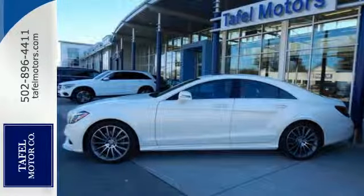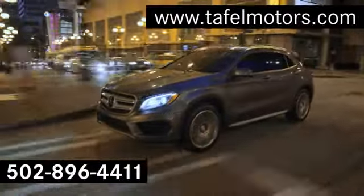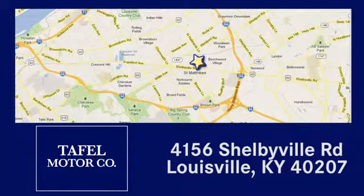Take it for a test drive today. Visit us online at TafelMotors.com, or call or stop in at 4156 Shelbyville Road in Louisville. A memorable experience awaits.